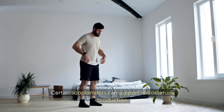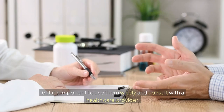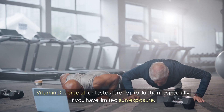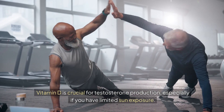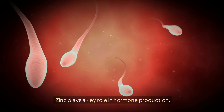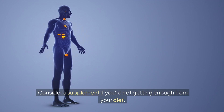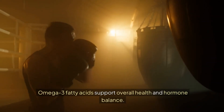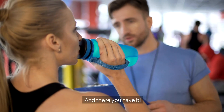Certain supplements can support testosterone production, but it's important to use them wisely and consult with a healthcare provider. Vitamin D is crucial for testosterone production, especially if you have limited sun exposure. Zinc plays a key role in hormone production — consider a supplement if you're not getting enough from your diet. Omega-3 fatty acids support overall health and hormone balance; fish oil supplements can be beneficial if you're not getting enough from your diet.